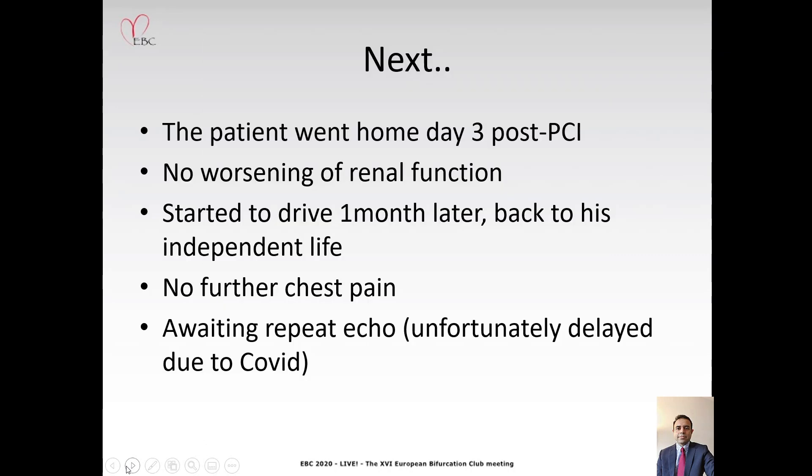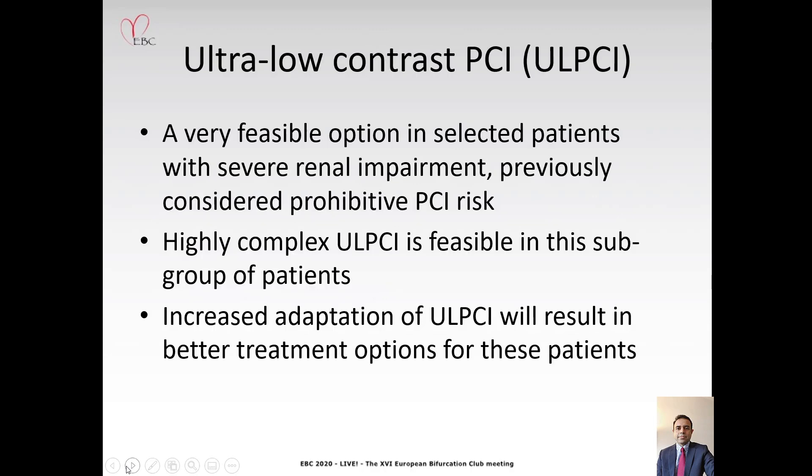The patient went home day 3 post-PCI with no worsening of renal function. He started to drive a month later and is back to his independent life. I spoke to him two days ago, and he informs me that he's doing very well and has not had any further chest pain. He is awaiting a repeat echo, which unfortunately will be delayed for a bit.